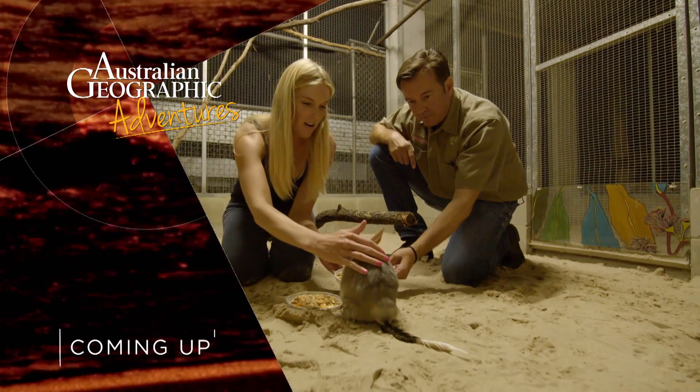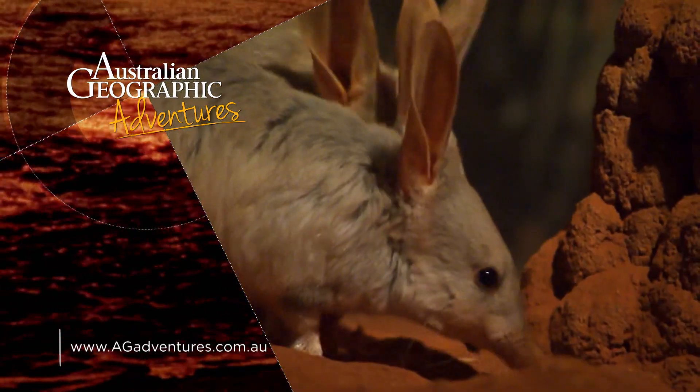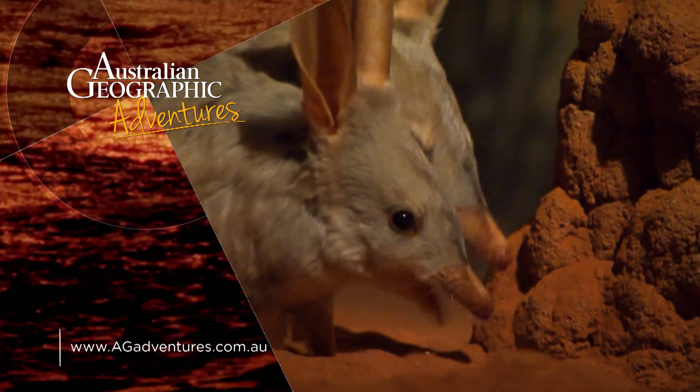Coming up next — she's so soft. Releasing bilbies back into the wild. Bye bye.